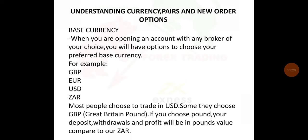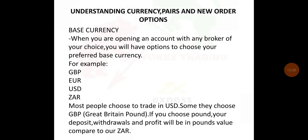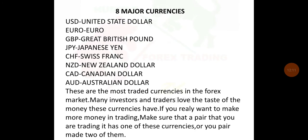Understanding currency pairs and new order options. When you open an account with any broker, you will have options to choose your preferred base currency — for example GBP, Euro, or USD. The base currency is the currency you use to fund your account. Most people choose USD. We've got eight major currencies: USD, Euro, JPY, CHF, New Zealand dollar, CAD, and others — these are the most traded currencies in the Forex market.